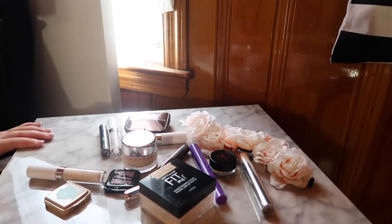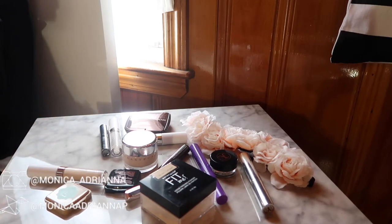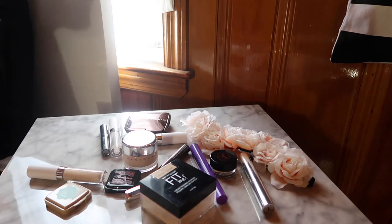Hi guys, welcome back to my channel, or if you're new, welcome! My name is Monica and today we're going to go through the products that I am picking for my everyday makeup basket for April.